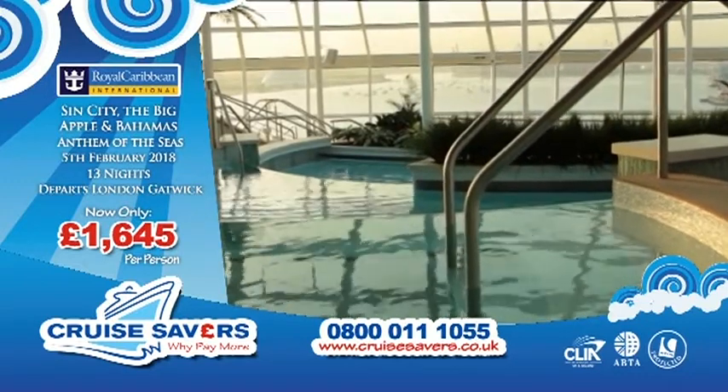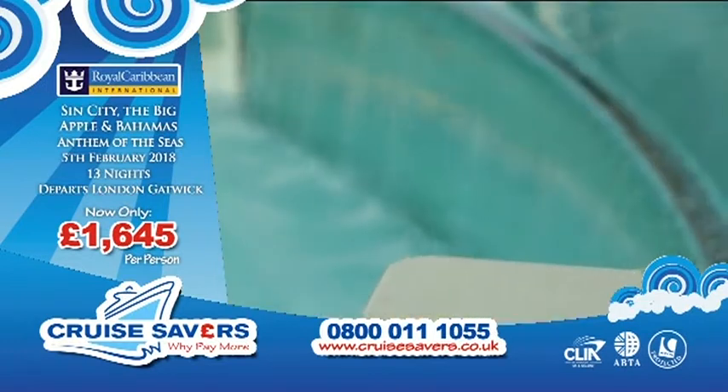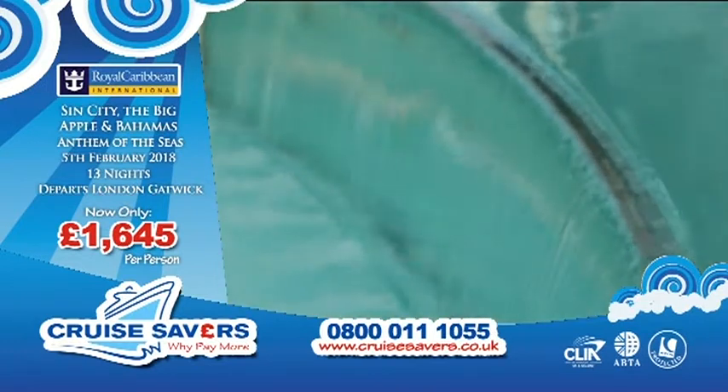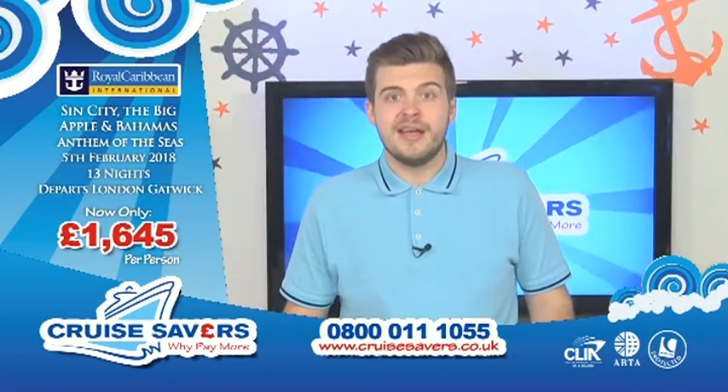Remember you've got all your food included — you've got all those delicious restaurants you can try as well as the buffet where you can get all your snacks, and you've also got the pizzeria that does pizza until the early hours of the morning.